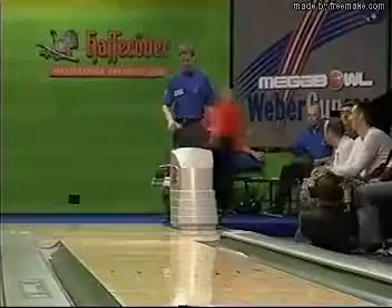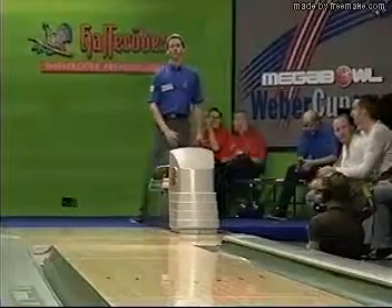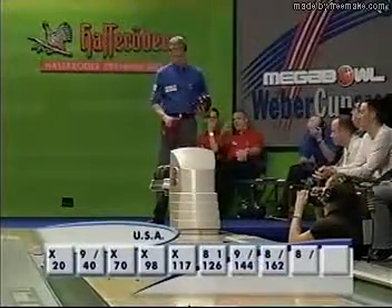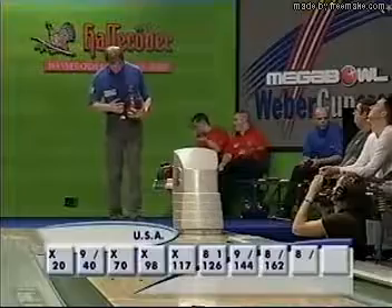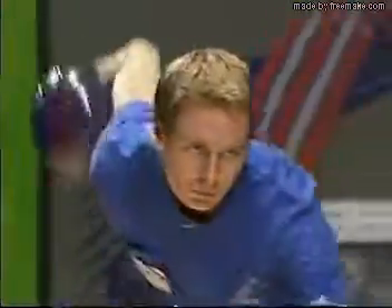Made it look very easy — spare ball, very simple. The Americans still within touching distance, but there's a chance here in frame nine for Thomas Leanderson to really push the Europeans over the edge. Important frame — frame nine. They call it the foundation frame: this is where you build your strong finish. A four-bagger here from Thomas Leanderson will put the Europeans in terrific shape. Can he do it?